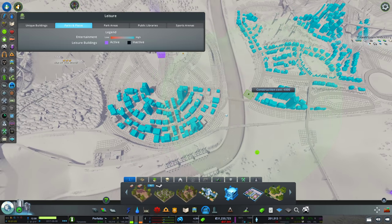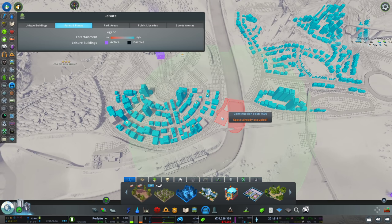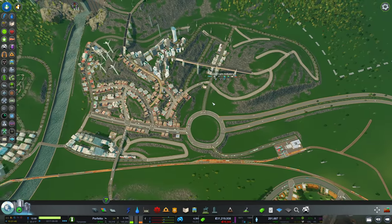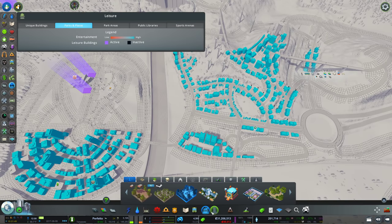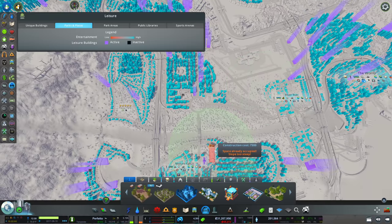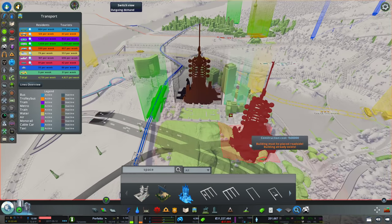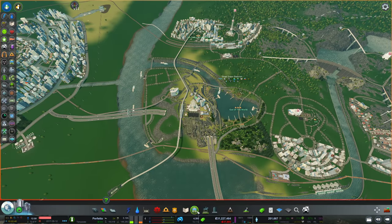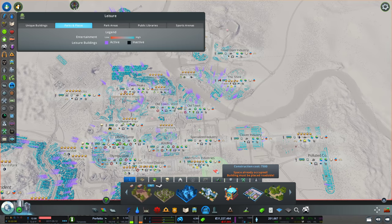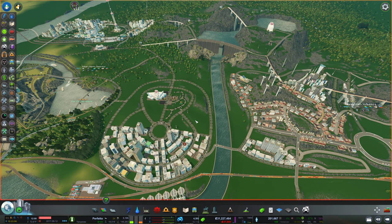Everything seems to be fine in terms of leisure — these guys are really loving it. Is that the influence of the museum? Maybe it's the park structure here. What is giving this so much leisure? This is insane, but that's good — that means we can just leave this be. Everyone is happy. I think I know what happened. Was it the space elevator? Why do I have 100% coverage? It must be one of the buildings that I placed. It seems as though I don't even need parks anymore — everyone is just at full capacity in terms of leisure. Not sure if I like that or hate it, but I'm still gonna place down parks.